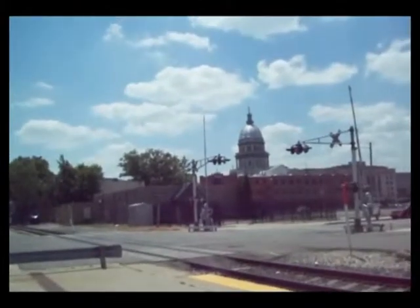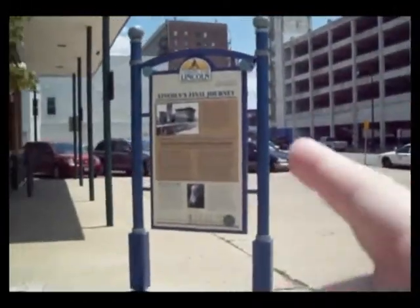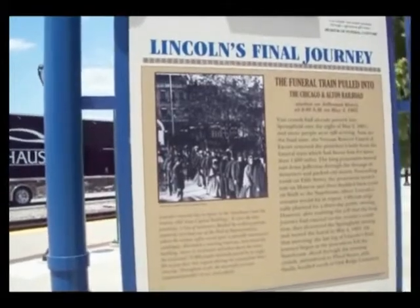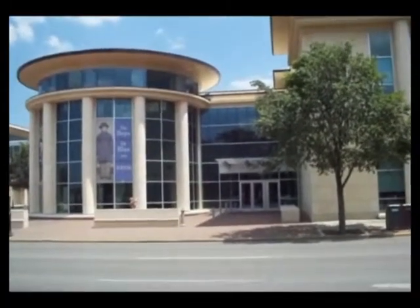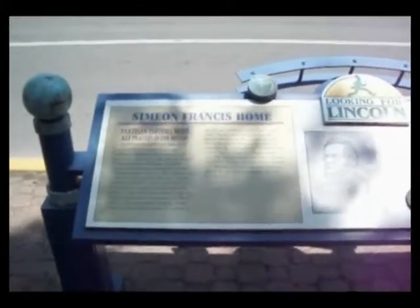We're on the corner of 3rd Street and Washington Street and we have found the Amtrak station. Believe it or not, this is a double-sided Looking for Lincoln sign. That's right folks — a double-sided Looking for Lincoln sign. And to end our journey in Springfield, we are right across the street from the Abraham Lincoln Museum. Hopefully the final sign in Springfield — I will tell you more about this in just a second.